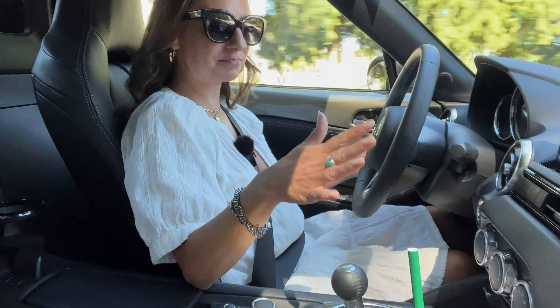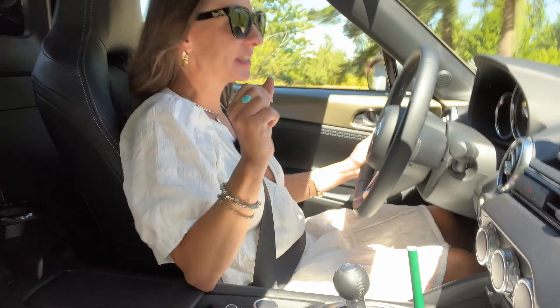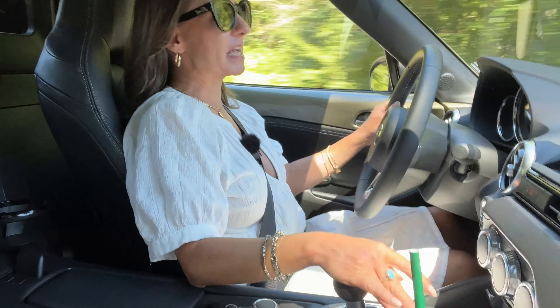Do you know what this is? Six-speed manual, tight little interior, two-seater. Yes, it's the 2023 Mazda MX-5.